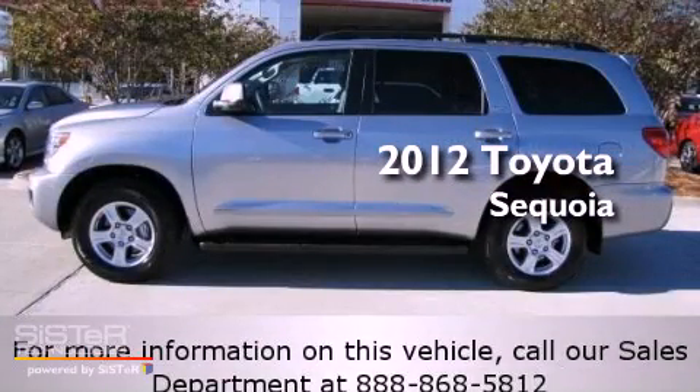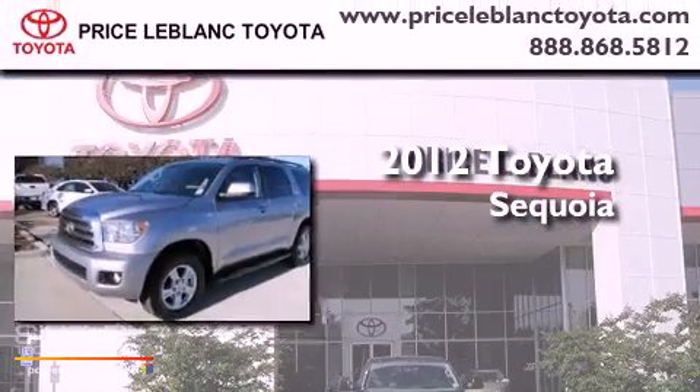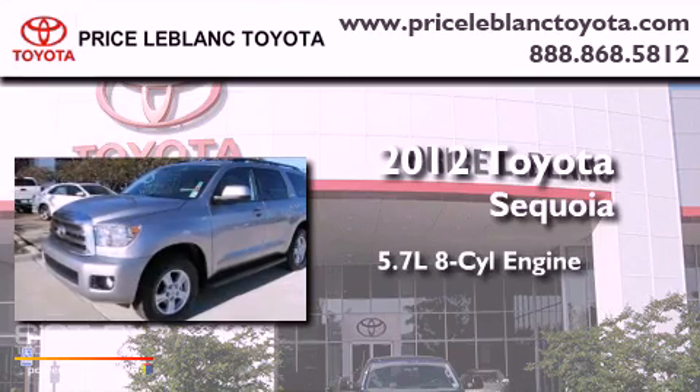This is a certified pre-owned 2012 Toyota Sequoia. It has a 5.7 liter 8-cylinder engine and a 6-speed automatic transmission.